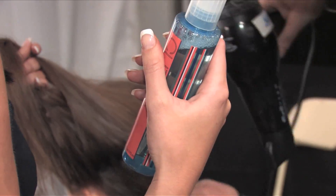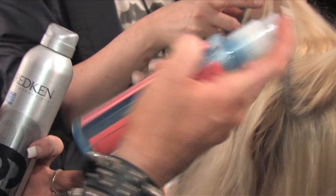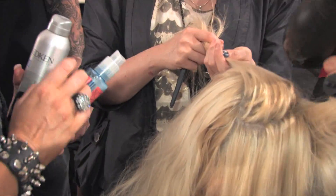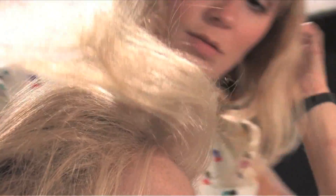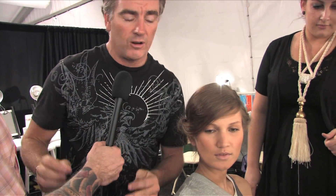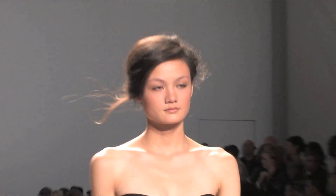This look is all about understanding how to use the product. We've started with Cutler Volumizing Spray, blow dried it into the hair to create some texture. Back combing the hair and loosely rolling it in, then finishing with Redken Workforce 09. Just before the girls walk out, we're going to pull the front out so we have this beautiful airy finish to the whole look.